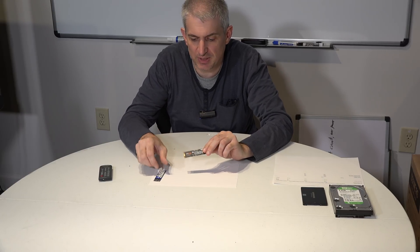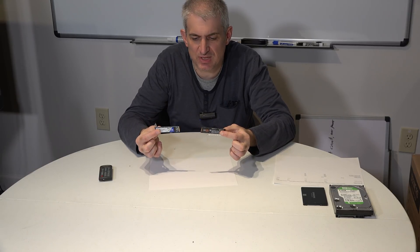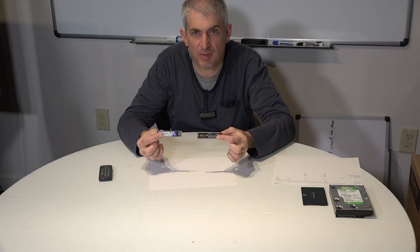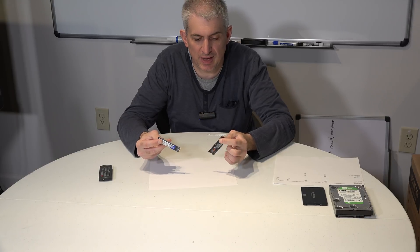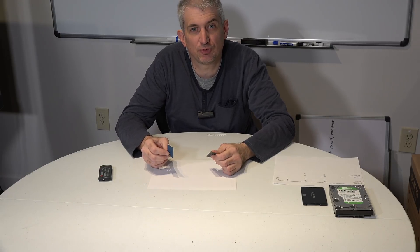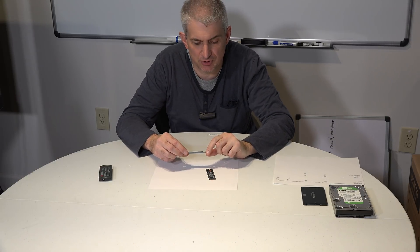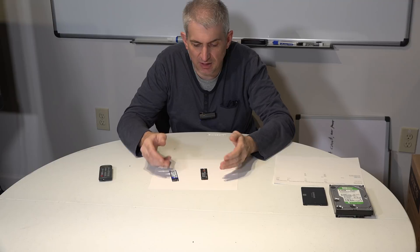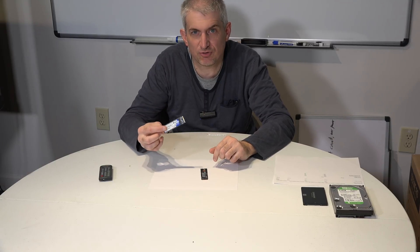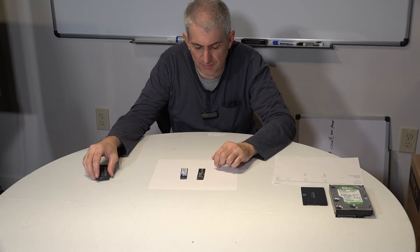There's a newer form factor called M.2, and that's what you see here. These drives are about the same size as a stick of gum, and the largest I've seen is 2 terabytes. They range from as small as 32 gigs up to 2 terabytes. The ones we offer are 500 gig, 1 terabyte, and 2 terabytes. I love these because they plug right into the motherboard — no wires, no cabling, very clean.